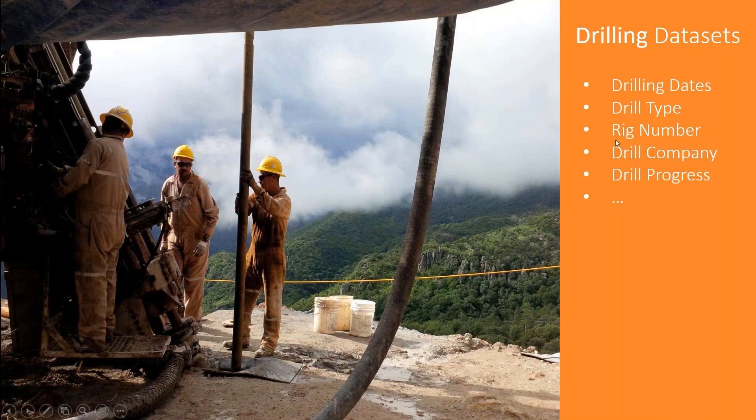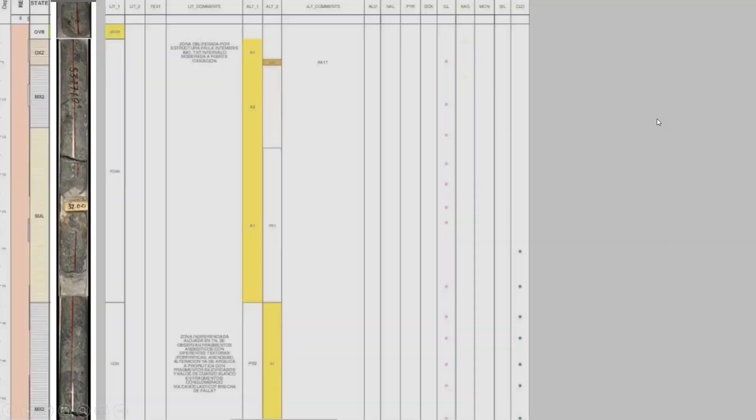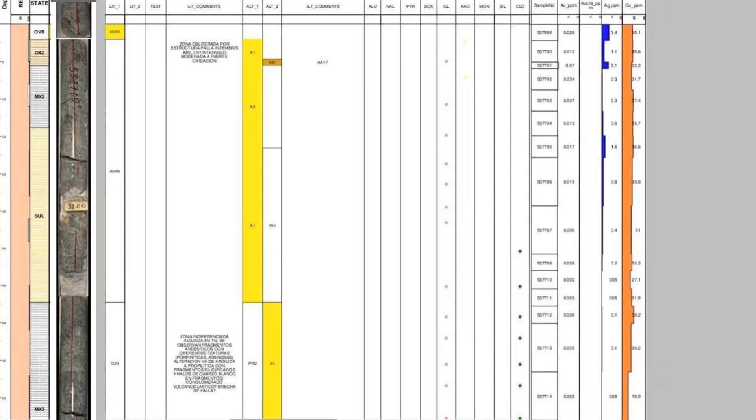About two or three years ago, we started working on a project to capture this information and show it. I'm pretty sure everyone on this call manages geological information very well — you can put together all your geology, core photos, and assets in one single place. But it hasn't been until recently that companies started realizing that the drilling dataset is actually quite important, because that component is probably the one that takes most of your budget. We needed to find a solution to track and monitor that information.